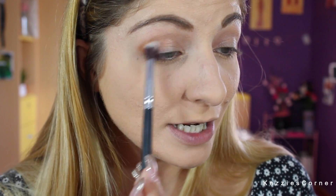Now you can see me apply the shadows better. I'm going to take that transition shade on top of the axis and I'm just going to put it into my crease.